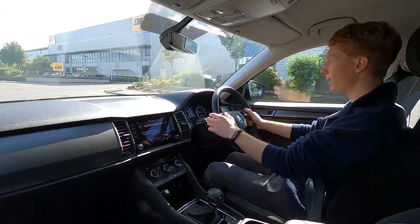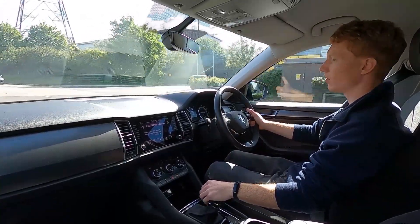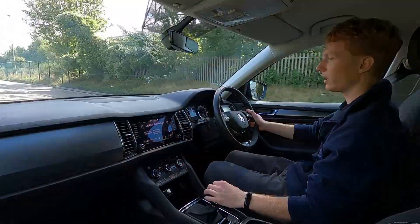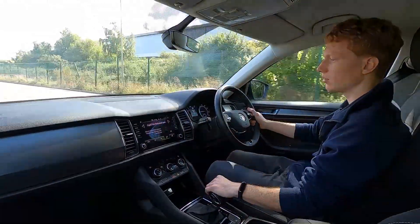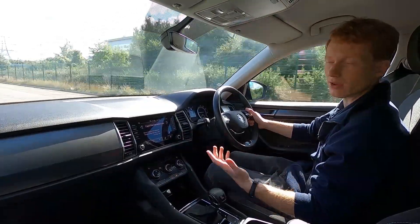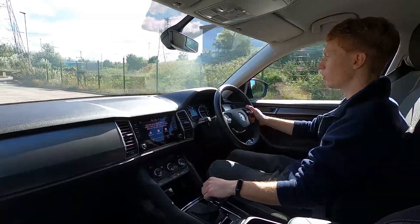Plenty of power this car has to offer. On the infotainment system, there's a large touchscreen display with shortcut icons either side for easy access. This car's got DAB radio, Bluetooth, USB, phone connectivity, and the screen is also compatible with Apple CarPlay and Android Auto.